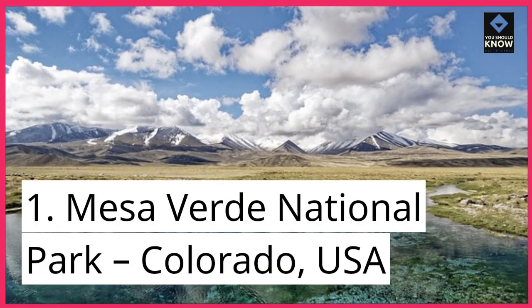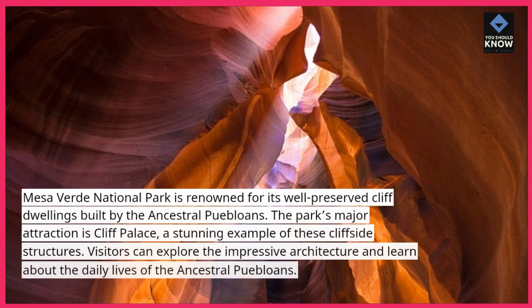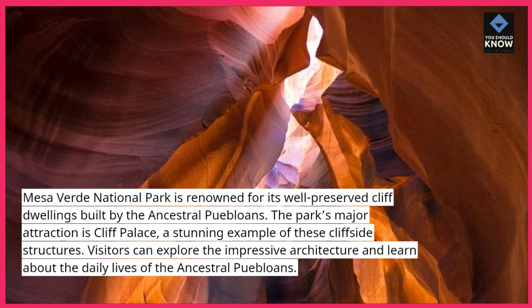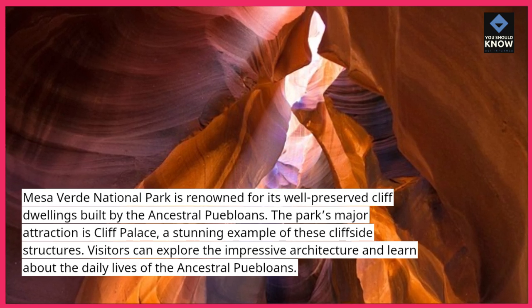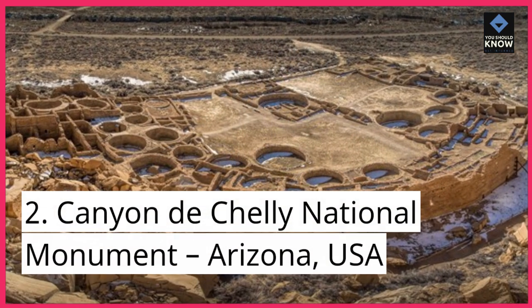1. Mesa Verde National Park, Colorado, USA. Mesa Verde National Park is renowned for its well-preserved cliff dwellings built by the ancestral Puebloans. The park's major attraction is Cliff Palace, a stunning example of these cliffside structures. Visitors can explore the impressive architecture and learn about the daily lives of the ancestral Puebloans.